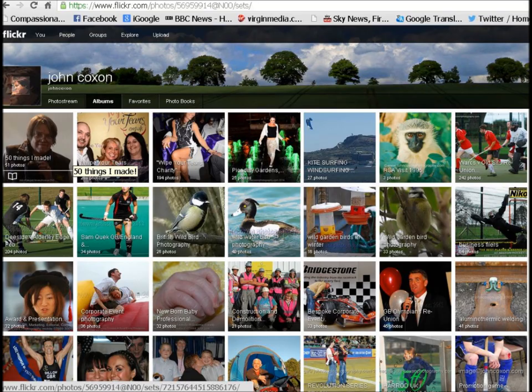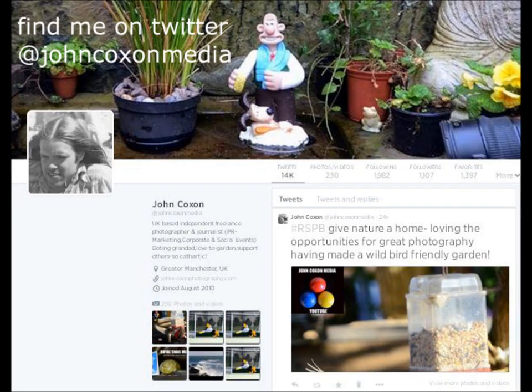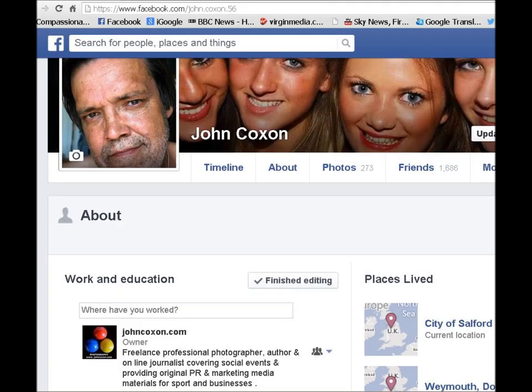I've got more photography tips on my blog — just use the search facility there. Loads of photographs on my Flickr, over 10,000 of them, various subjects including birds. I'm very active on Twitter — join me there. And also on Facebook.